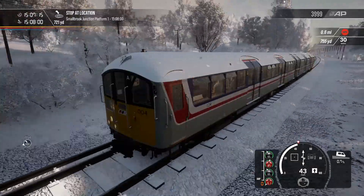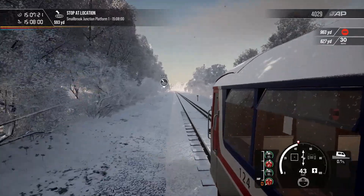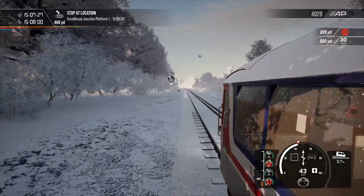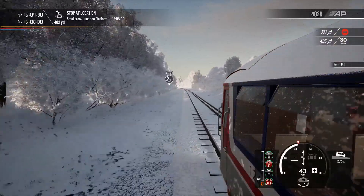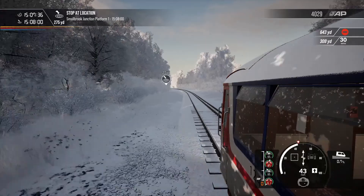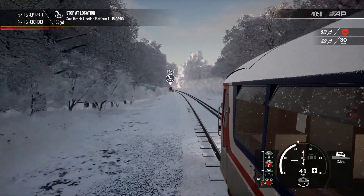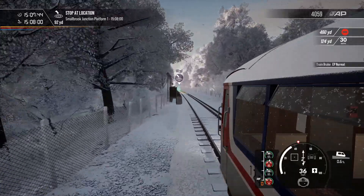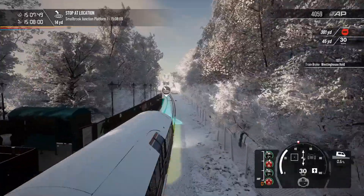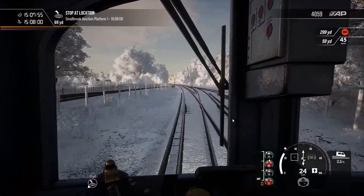Here we go — let's do an exterior view as we slow down for Smallbrook Junction. You can see how the snow is settling on the side of the train — very nice. Getting to 200 yards, that's when I start to put the brake on. Oh no — completely overcooked it! There's no way we're stopping at the platform. God knows what's happening with the brakes.